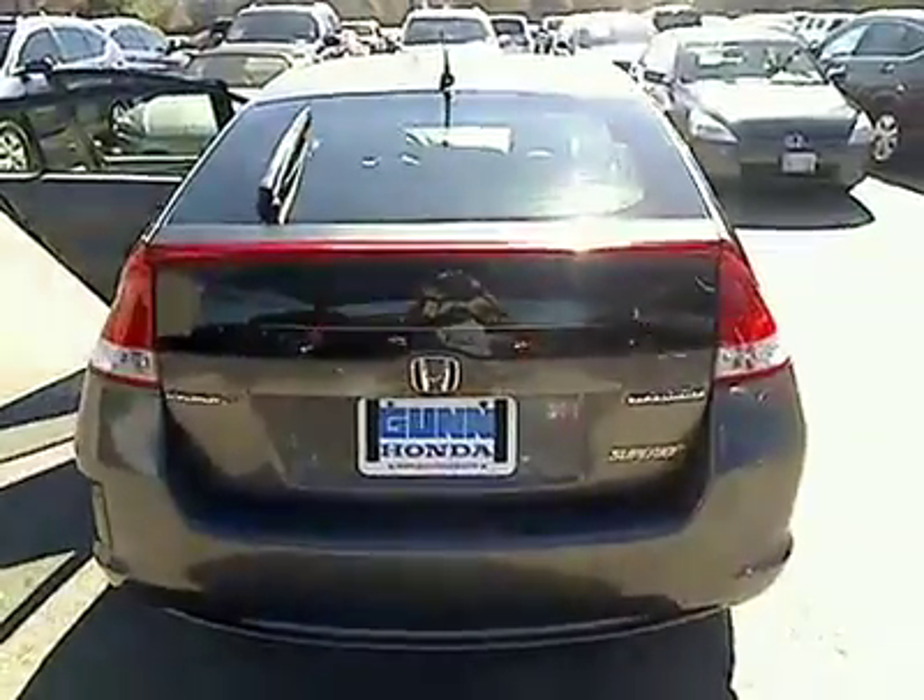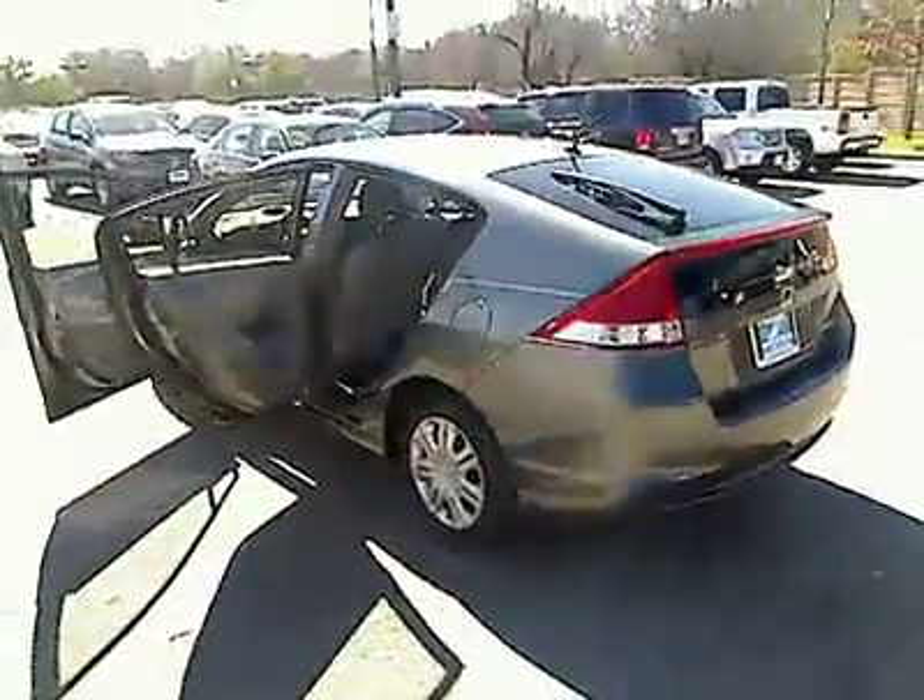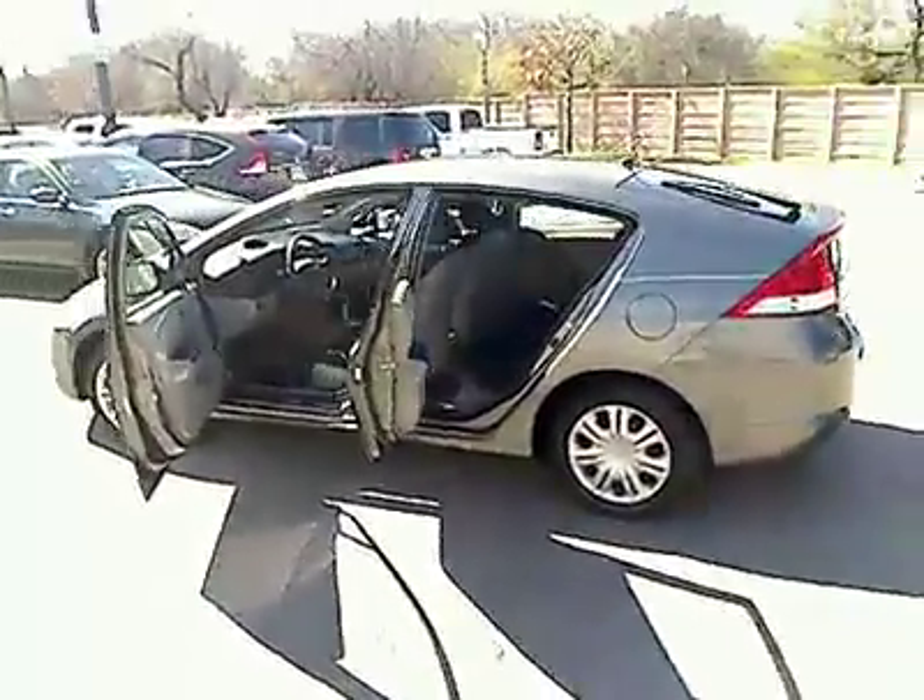This vehicle has less than 20,000 miles. Here are some of this vehicle's great options: FWD.